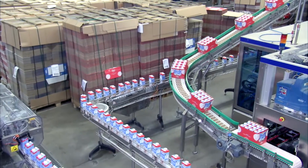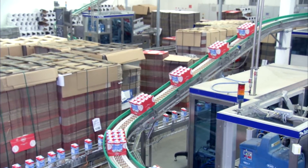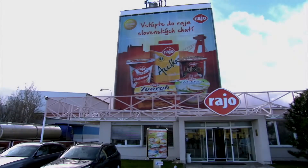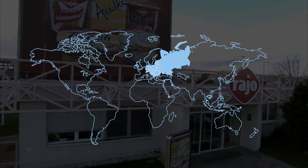Rajo's products are sold in a variety of carton packages, cups and metal cans, as well as PET bottles. As part of the Megal Group, headquartered in Germany, Rajo has an international outlook and exports to markets throughout Central, Eastern and Southern Europe.